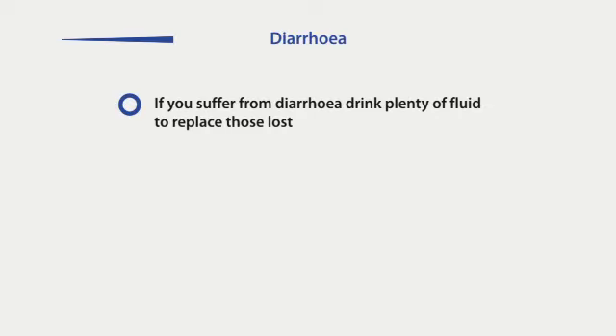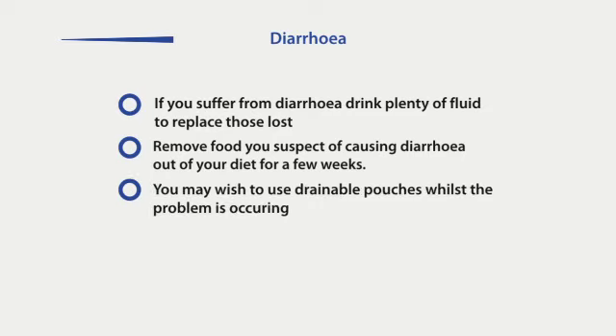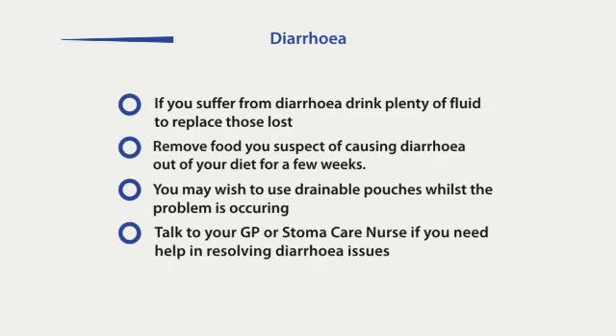If you are suffering from diarrhoea, it is important you drink fluids to replace those lost. If you think a certain food has affected you, leave it out of your diet for a few weeks and then gradually reintroduce it. Drainable pouches can be useful at this time to save you repeatedly changing your regular sealed bag. If your diarrhoea is frequent and severe, seek medical advice.